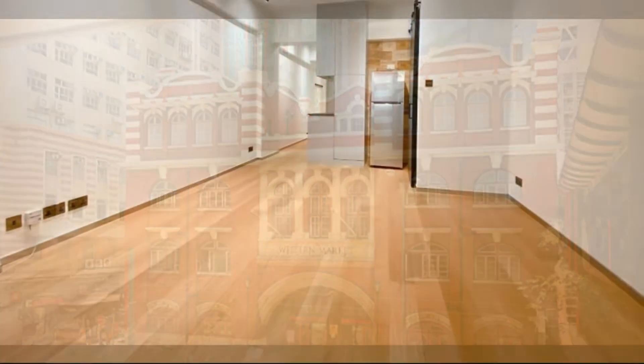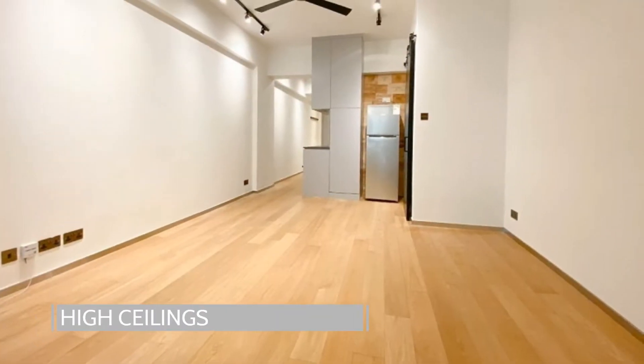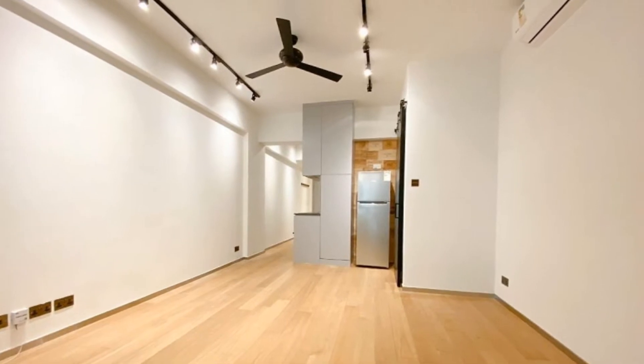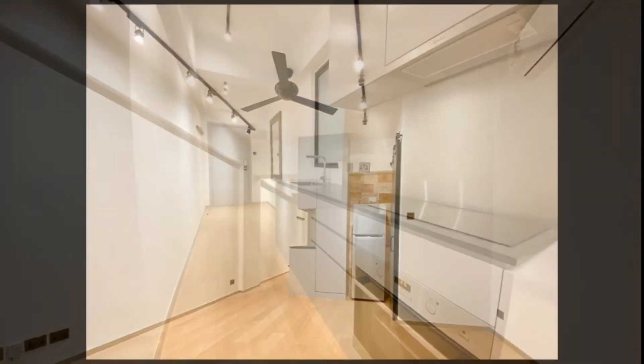The flat itself is spread over 540 square feet of net livable area, and highlights include the high ceilings providing a spacious feel to the open-plan living and dining area.